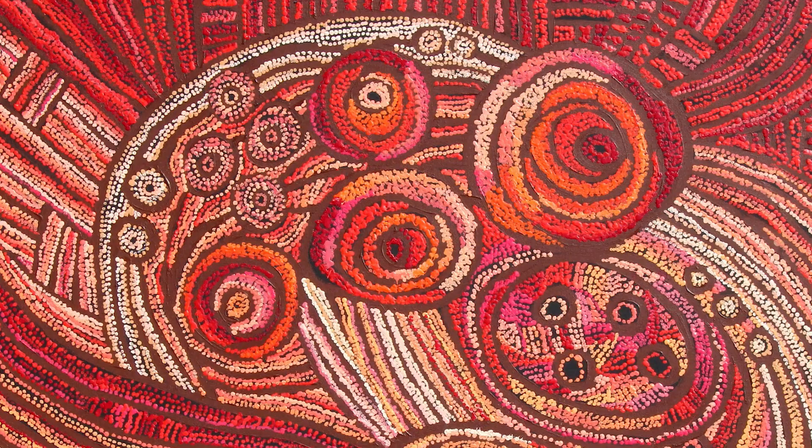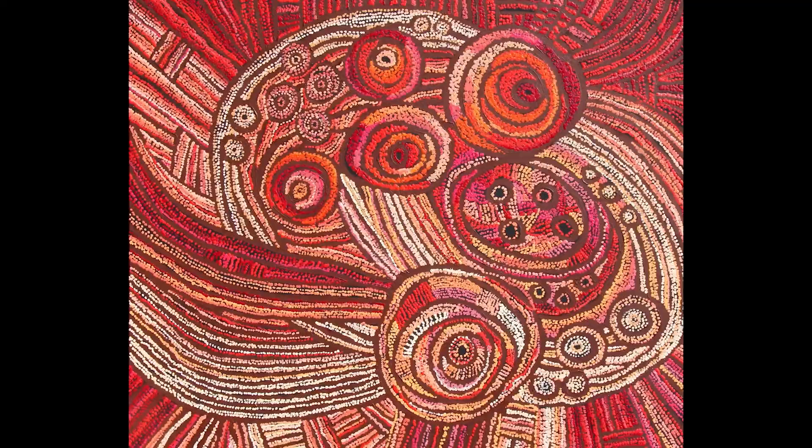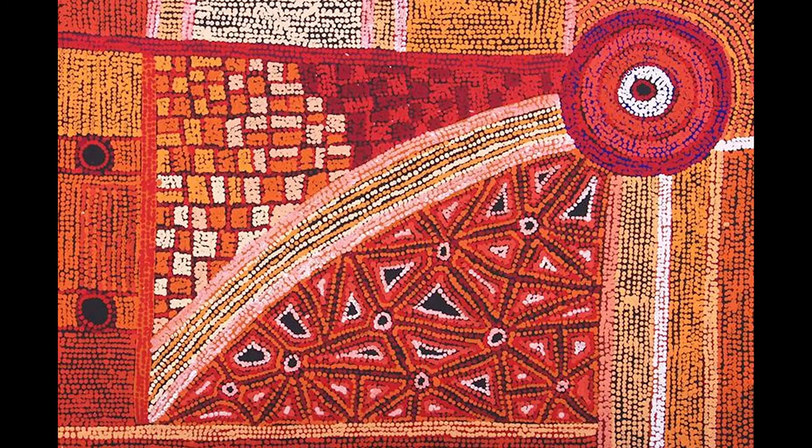Many APY paintings, such as Priscilla Singer's, Jeanne Reggie and Sandra Goodwin's collaborative work, and Rayling Walatina's work, are titled simply Nura, or Country. In Pitjantjatjara, the word Nura is a definition for the physical geography of land and country. However, Nura has a more richly embedded meaning as a place to which someone belongs, defining where an individual comes from, family connections, skin groups and language.